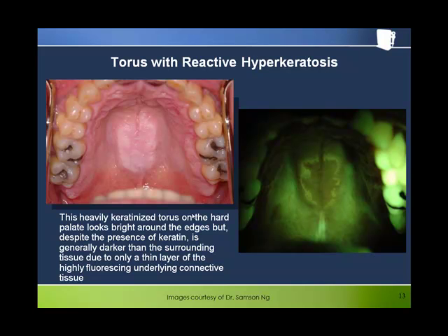Here we see an interesting example of a palatal torus, which despite the extensive keratinization evident under white light — which would tend to increase the fluorescence since keratin fluoresces — presents as a predominantly dark area through the bellscope. This turns out to be quite typical of palatal tori. The current hypothesis is that there is a relative lack of connective tissue because of the way the mucosa is stretched over the bony protuberance of the torus. A thin layer of connective tissue means less highly fluorescent collagen, which is thought by most experts to be the brightest fluorophore in the oral mucosa.